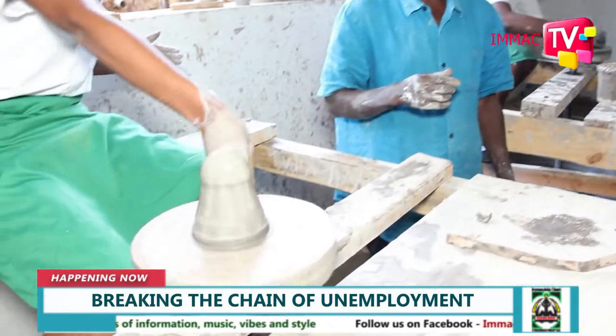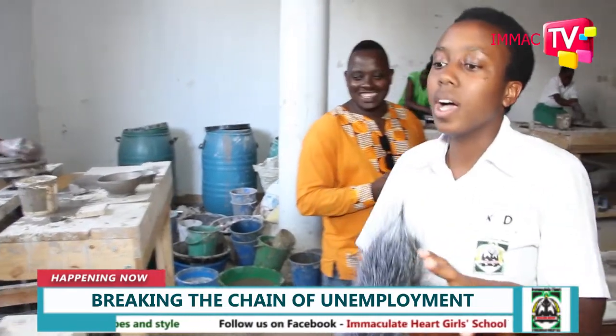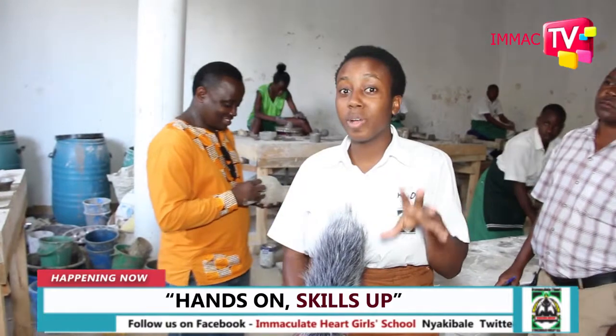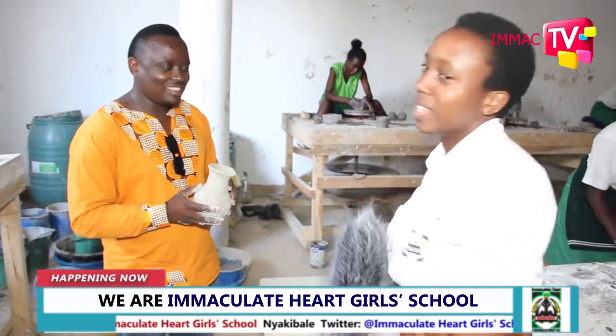Thank you very much. As you've heard, this wheel can be used to make various household items. I have also heard that there's something called ceramics engineering, which we are going to get to know better and deeper with the help of our dear teacher of art, Mr. Moses.